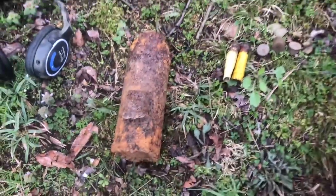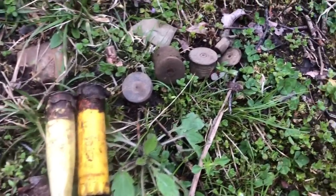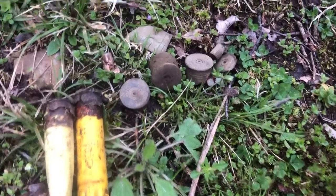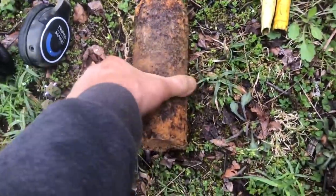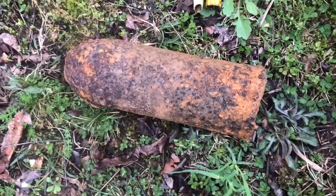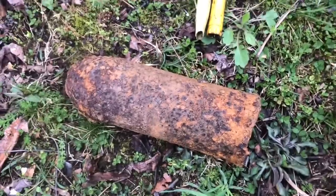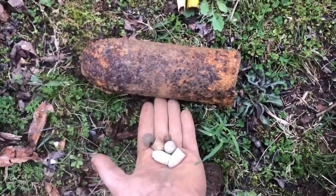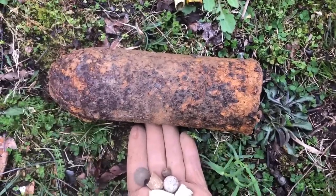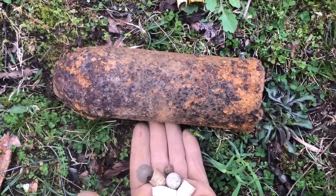A big bucket-lister Parrott shell — you can see one, two, three, four, five, six shotgun stamps and a couple of .22 shells, but that Parrott makes it all worthwhile. It was an 18-signal two feet down, found with the Nokta Impact Pro. First time using the headphones too — worked really well. Absolutely incredible day, I'll never forget it. Thanks for watching — like and subscribe!